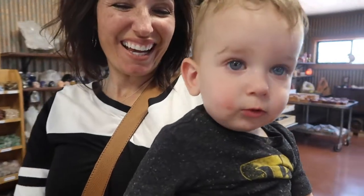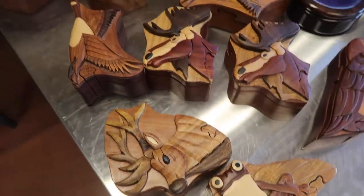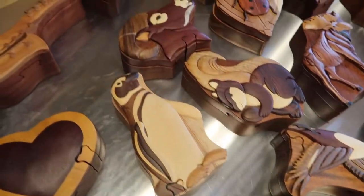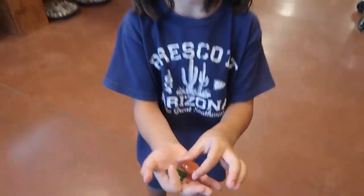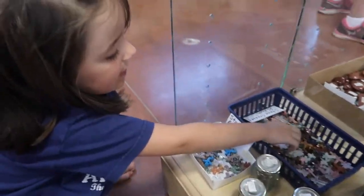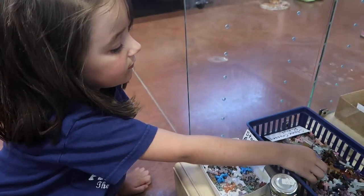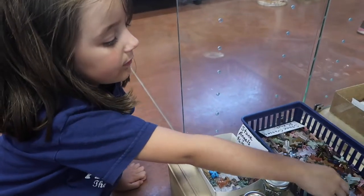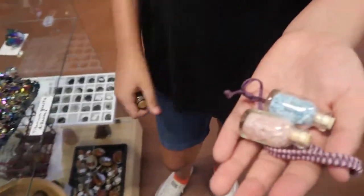Kelsey, these boxes are so pretty! What about the cross? Maybe they made these because Jesus died on the cross — I think you're right, it's to help us remember Jesus.